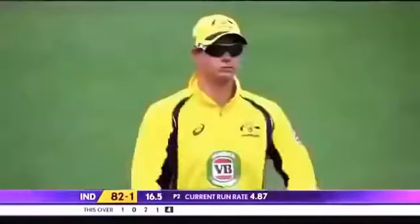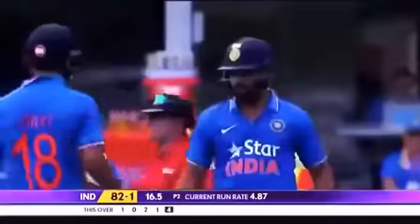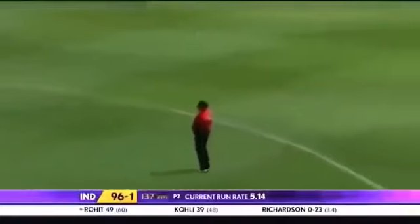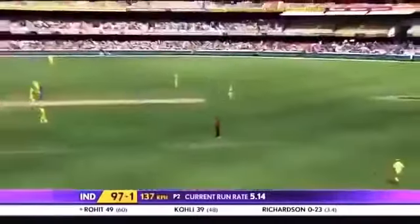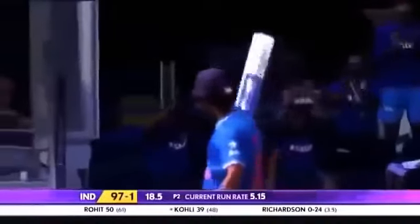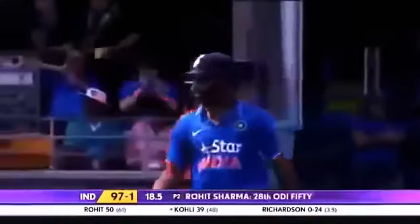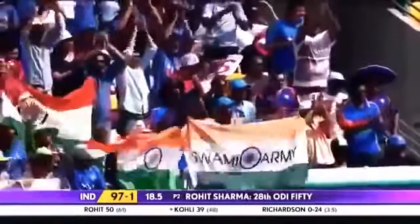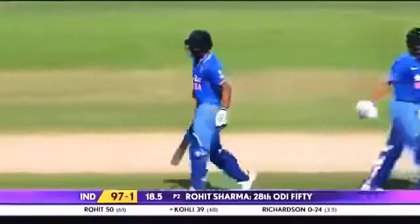Australia have hung on to the game very well in the last 10-15 minutes. There's a well-constructed 50 from Rohit Sharma. Such a beautiful player to watch, and to back it up, a score of 170 with an unbeaten 50 tells you much about his mental state. The third-down doubt has become a match winner for India.